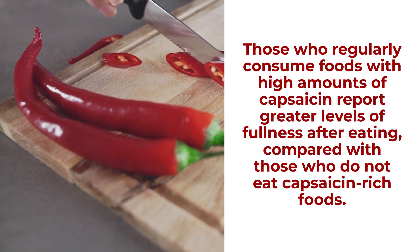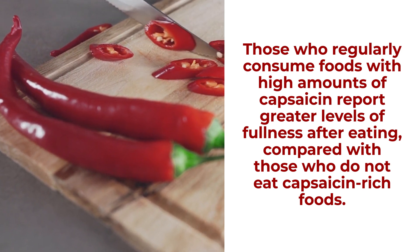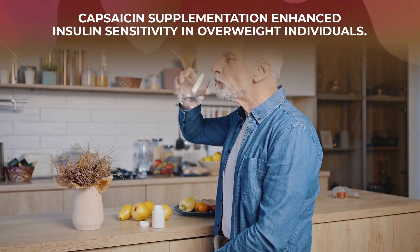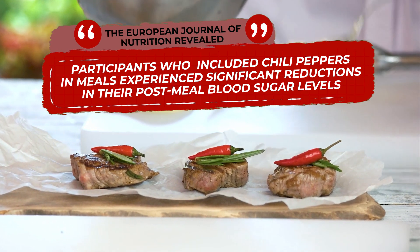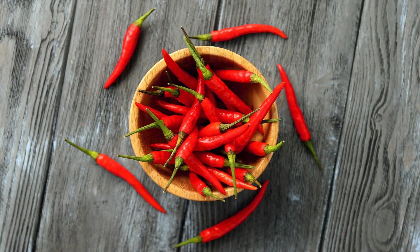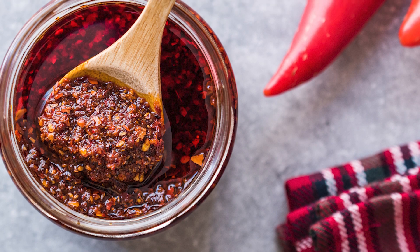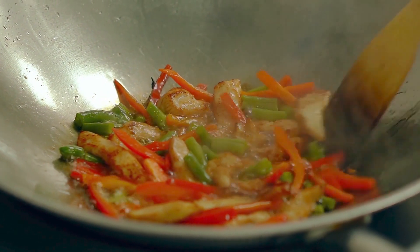Capsaicin may also aid appetite regulation, as recent studies have found that those who regularly consume foods with high amounts of capsaicin report greater levels of fullness after eating compared with those who do not eat capsaicin-rich foods. The American Journal of Clinical Nutrition found that capsaicin supplementation enhanced insulin sensitivity in overweight individuals. A study published in the European Journal of Nutrition revealed that participants who included chili peppers in meals experienced significant reductions in post-meal blood sugar levels. Mince a chili pepper and add it to a homemade salsa, slice a pepper into a spicy salad or soup, or include a chopped chili pepper in your next healthy stir-fry.